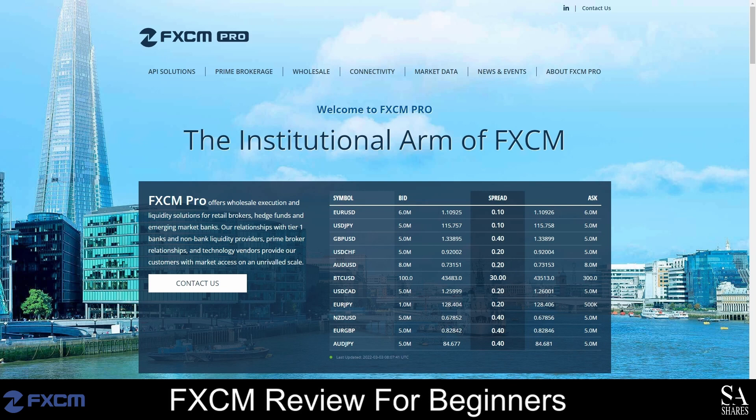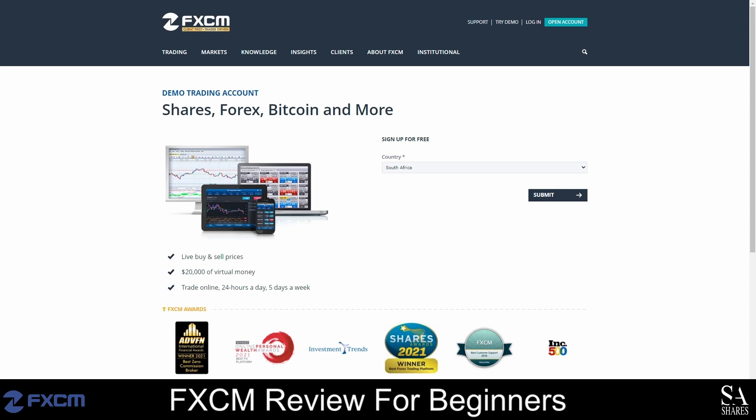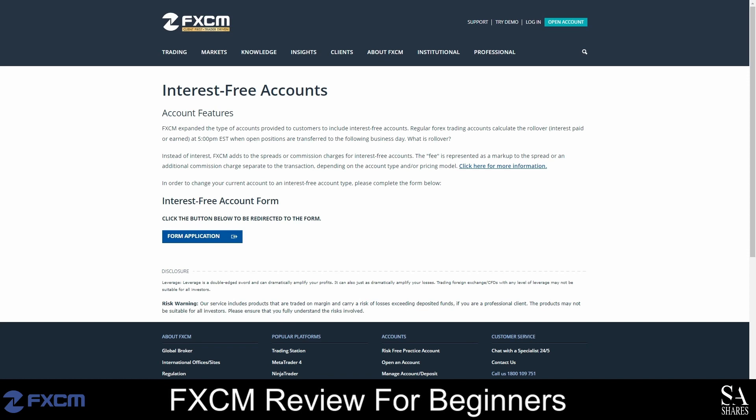In addition to offering accounts for retail, professional and active traders, FXCM also provides a risk-free demo account for beginners that can be used to practice on the Trading Station platform. This account is designed specifically for trading Forex, CFD and spread betting products, and you will get €50,000 of virtual currency to use with your demo account. FXCM also offers a swap-free account that does not charge interest or rollover fees. To use this type of account, you will have to request for your retail account to be converted to an interest-free account, and this account is only available to clients of the Muslim faith.